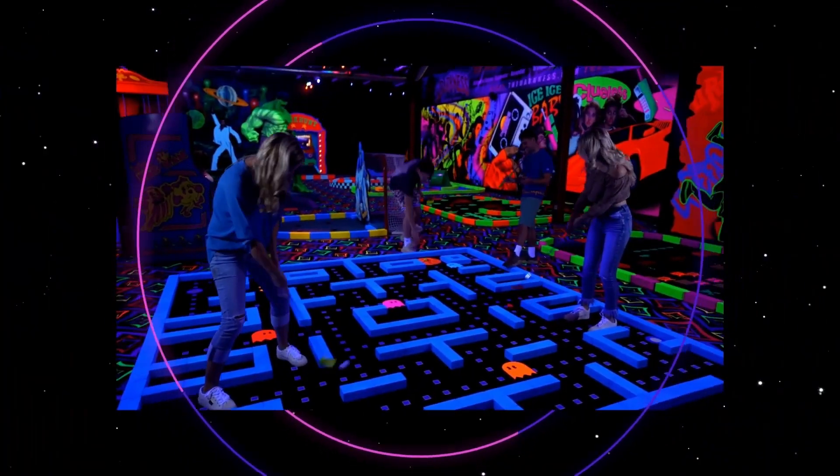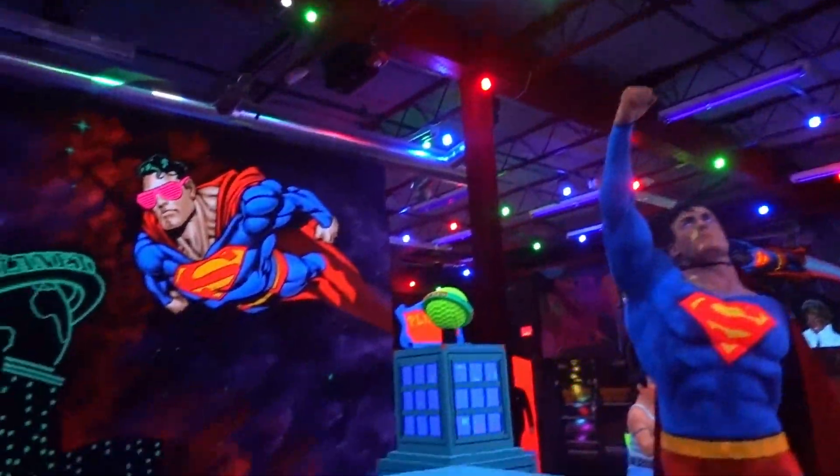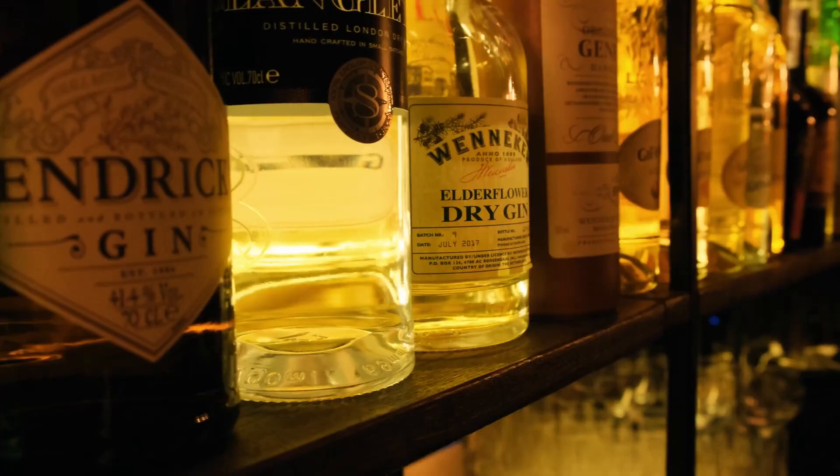Retro Golf is the perfect attraction for corporate parties or the social experience for you and your friends. Retro Golf is all-new and now features a full bar.